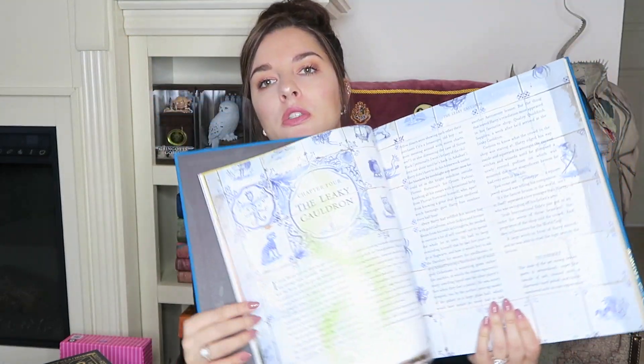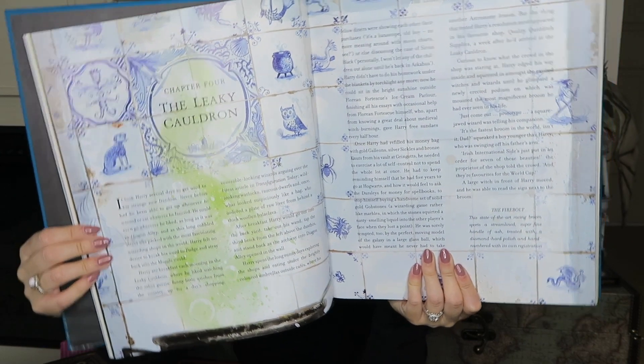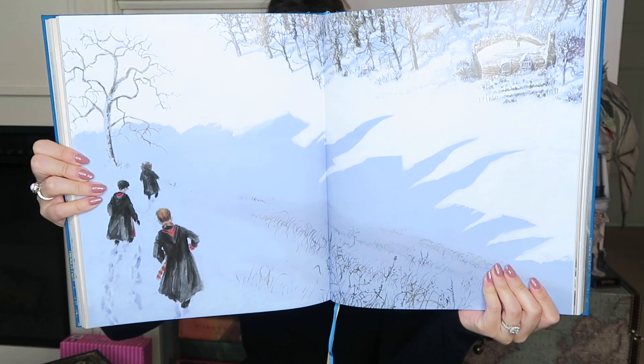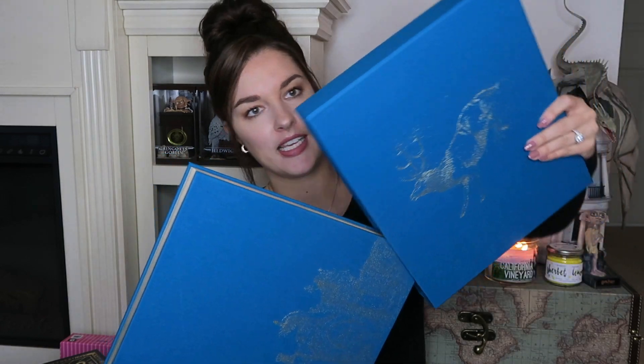I'm going to show you guys a few of the pictures. That's one page — and then let's flip to this one. Oh, that's kind of scary — the werewolf! And here is another illustration. I love this book so much. Jim Kay did such an amazing job with the illustrations. These are beautiful display books. We did get this one on eBay.